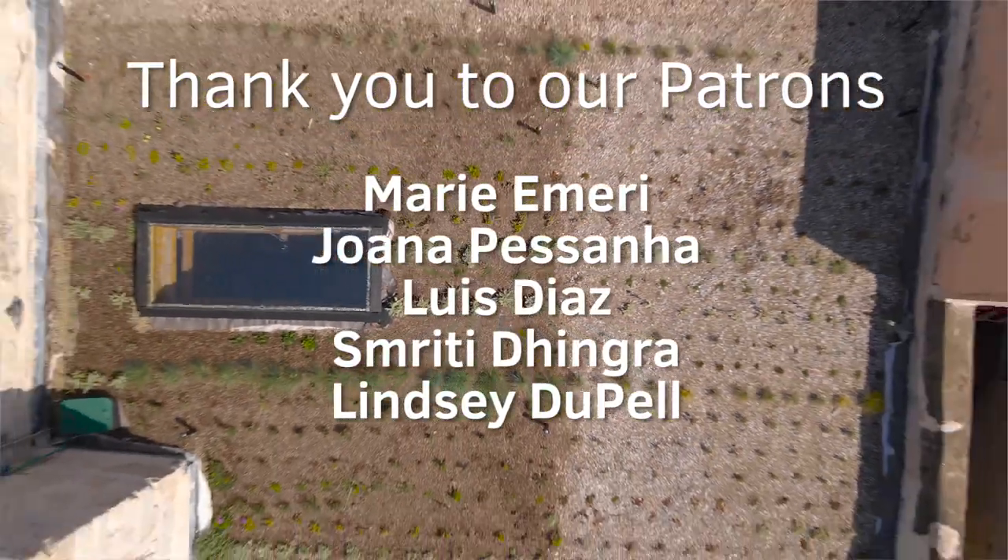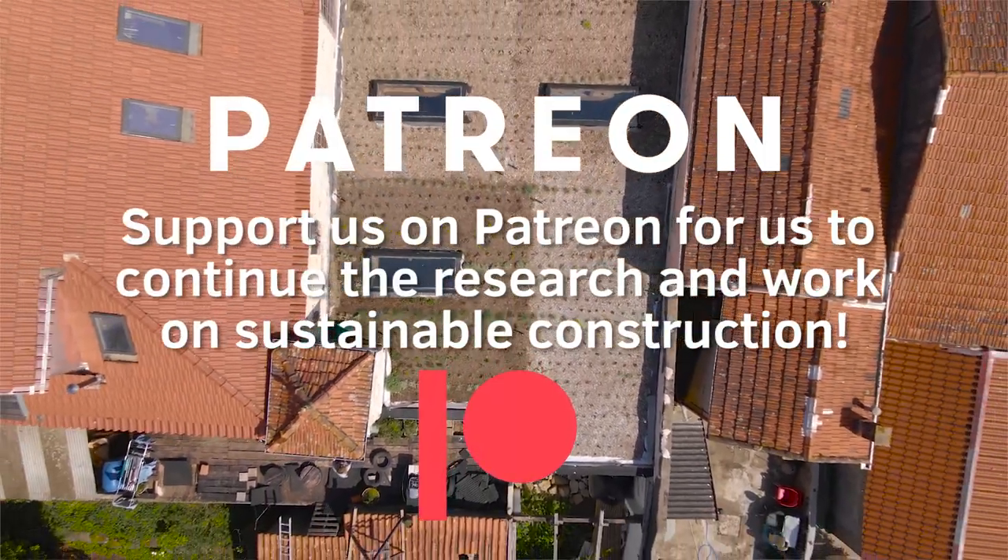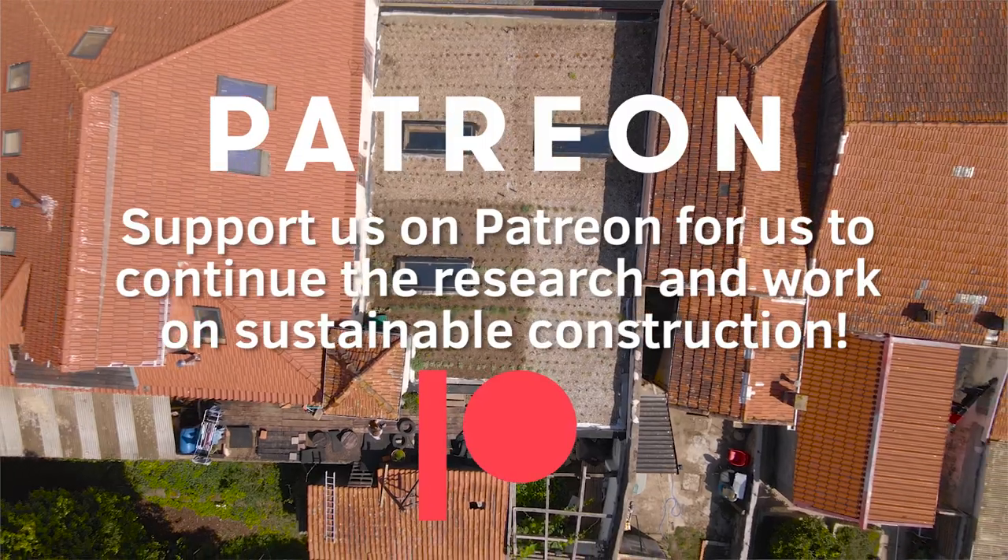Thanks for watching this video, and make sure to check out our other videos on sustainable architecture and construction, and subscribe to make sure you don't miss our new videos. Ciao!